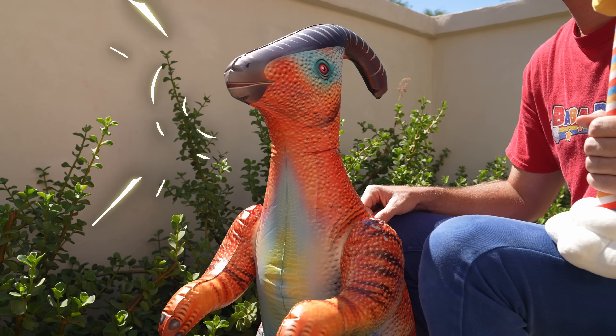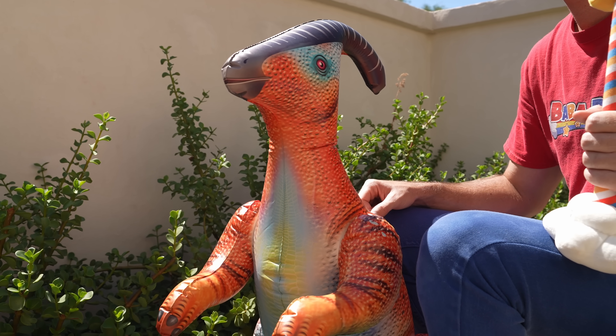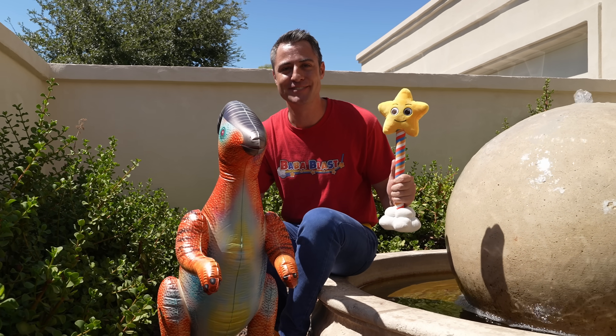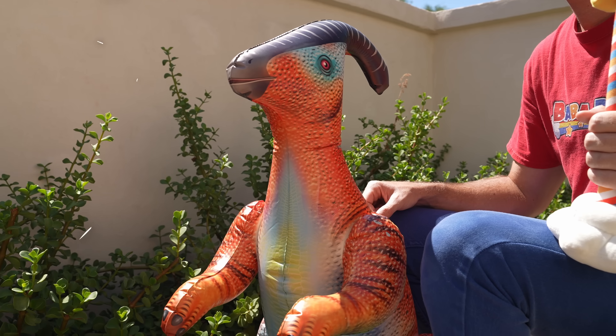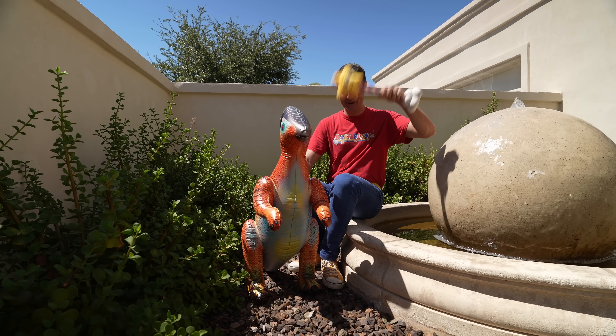If you're looking for dinosaurs, why don't I teach you about me, the great Parasaurolophus? Would you like that? All right, we're all in. Awesome. Let's go. Take it away. Here we go.